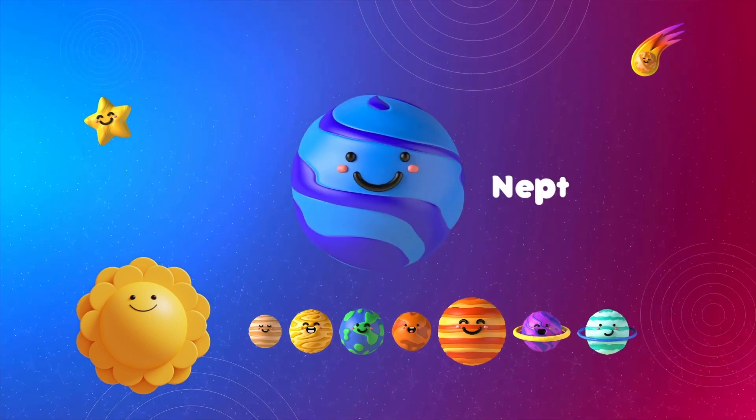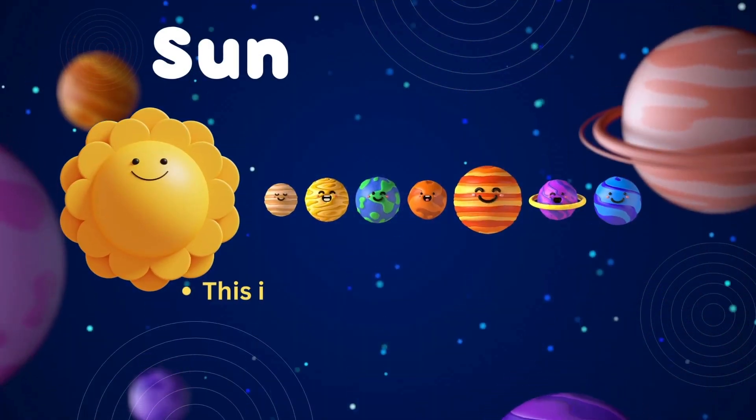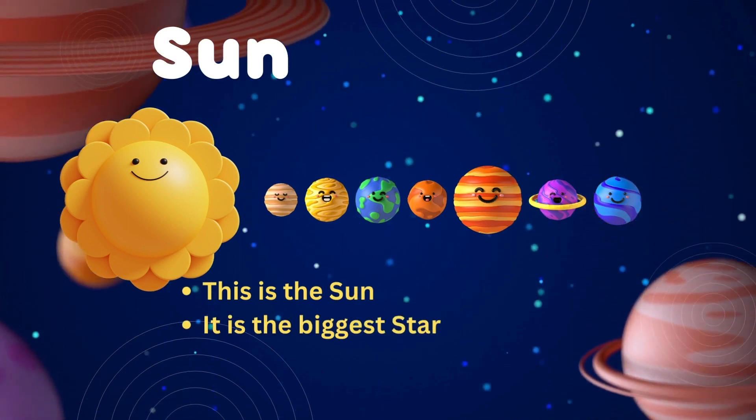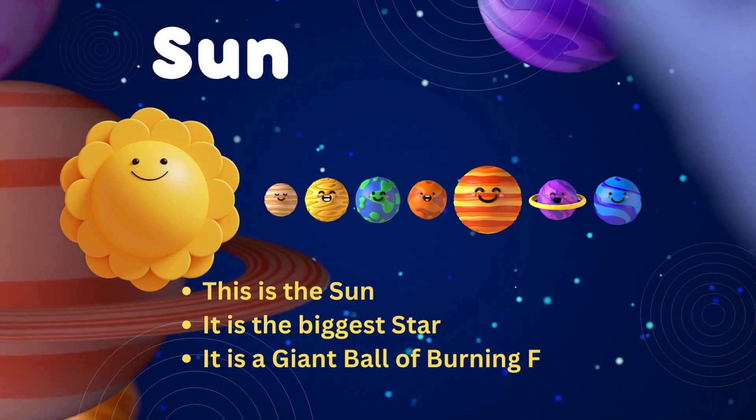And finally, Neptune. This is the Sun. It is the biggest star. It is a giant ball of burning fire. It gives heat and light to the planets.